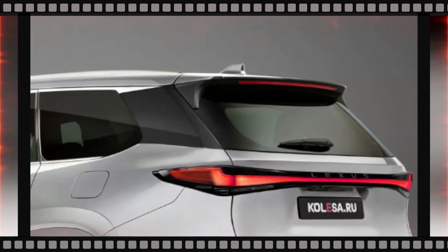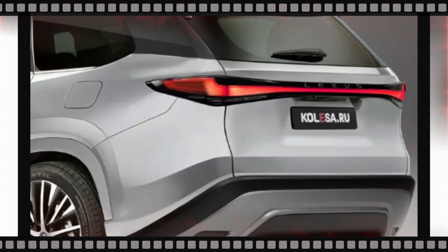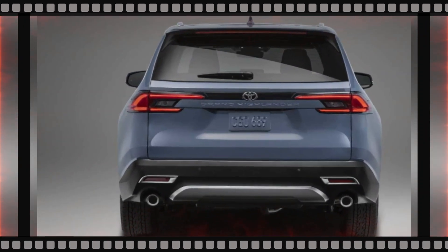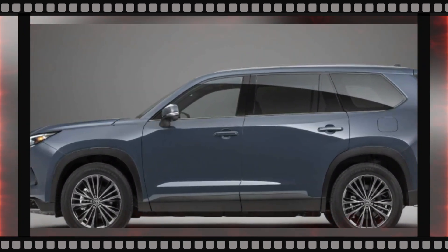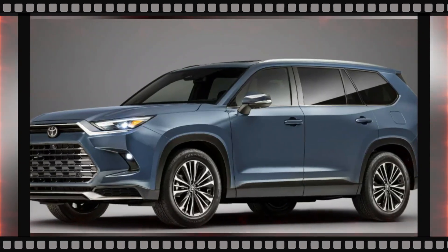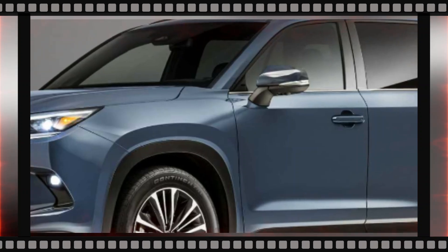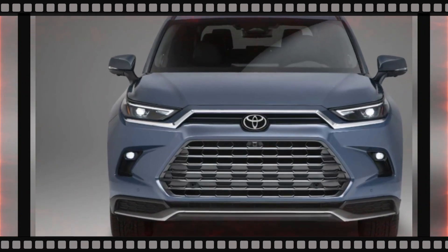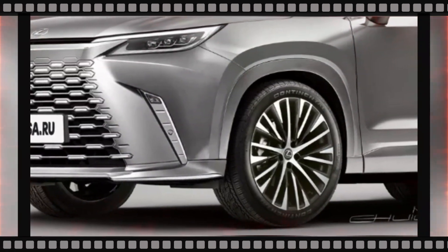Notice the striking new lights on the back? It seems that the Lexus TX will feature a single element stretching across the entire width, a design choice we've seen in other recent Lexus models. It's fascinating to see the subtle differences between the Toyota Grand Highlander and its Lexus counterpart. The Lexus TX, true to the brand's style, showcases body-colored lining on the wheel arches and the lower part of the body, adding an extra touch of elegance.